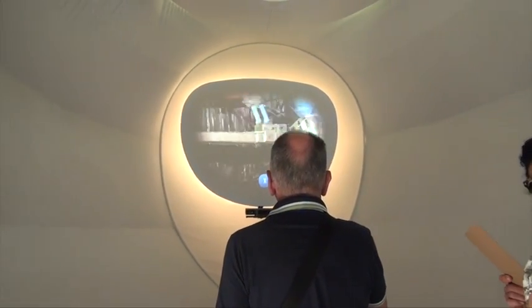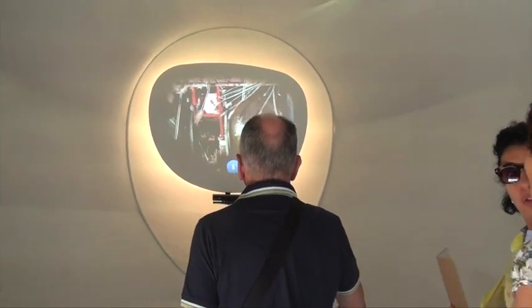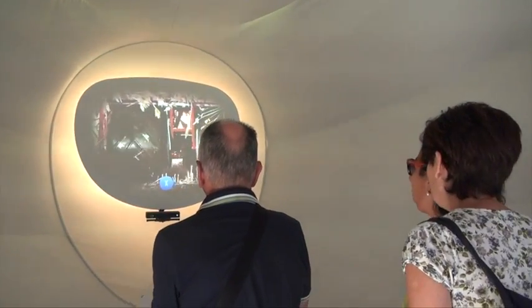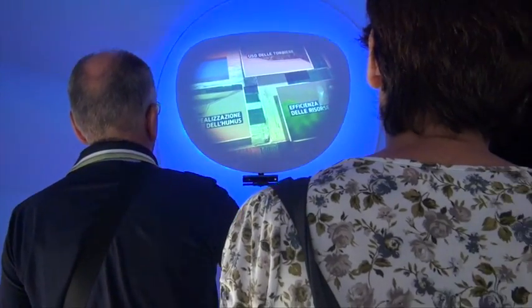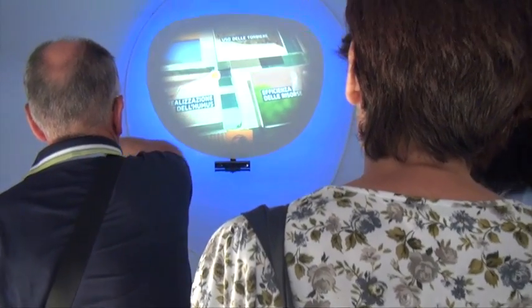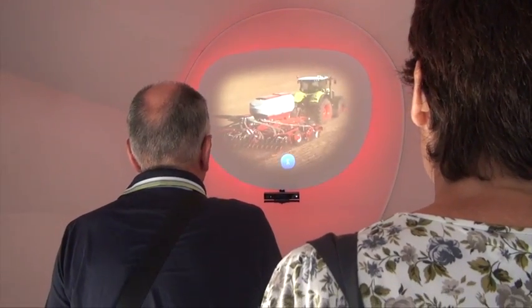Throughout so many spaces of the Germany pavilion, opportunities for technological and immersive interaction abound. As you can see, the guest is allowed to use motion-based movements to interact with the screen and call up information — it reminds us of the Wii or PlayStation Move, but taking it to another, more immersive interactive level here in the pavilion.